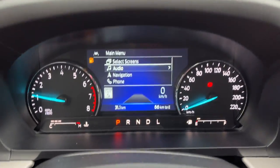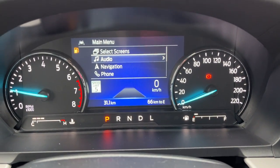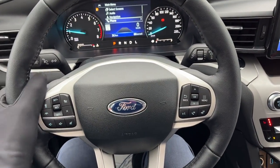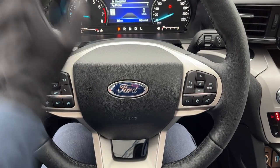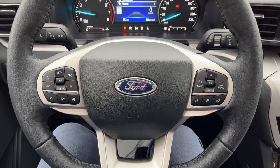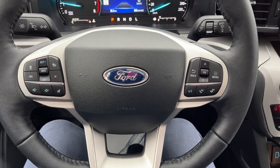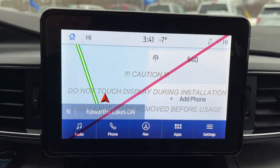Stepping into the vehicle, you do have your analog speedometer and RPM meter, as well as your digital display that is customizable between the two. You have a really nice, comfortable steering wheel on this Ford Explorer. It is a heated steering wheel, and you have your different controls there. This one does have Ford Co-Pilot 360 Assist Plus, so you do get adaptive cruise control with lane centering. And you also have voice-activated navigation on this eight-inch center display.